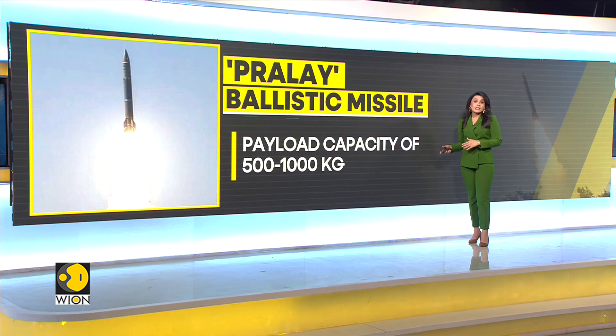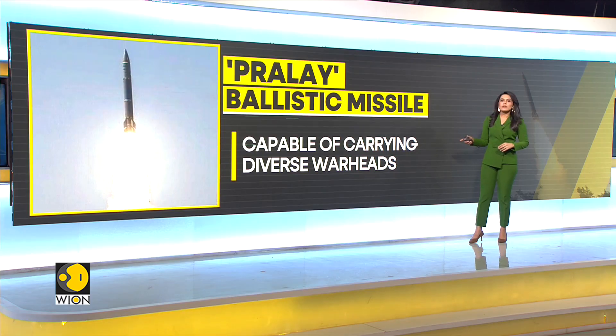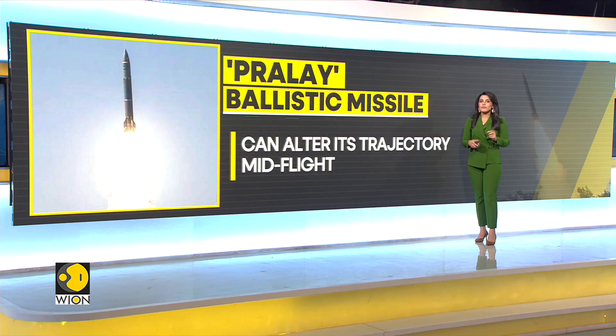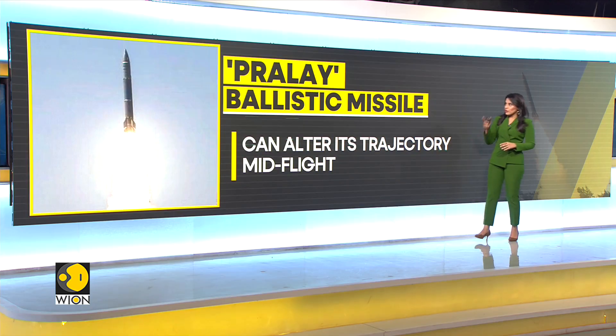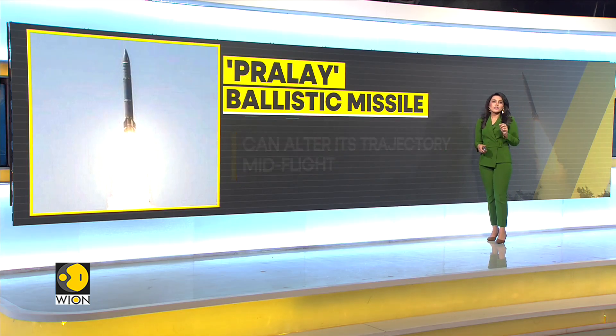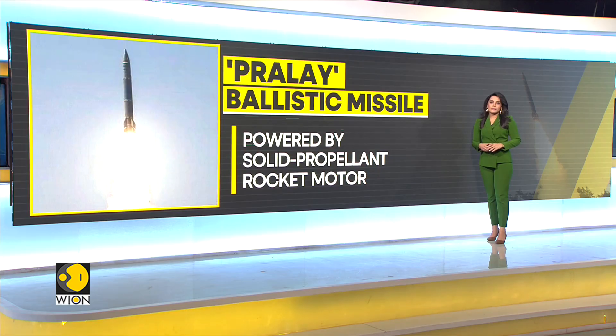Praleh is also capable of carrying diverse warheads and can alter its trajectory mid-flight. It is powered by a solid-propellant rocket motor.